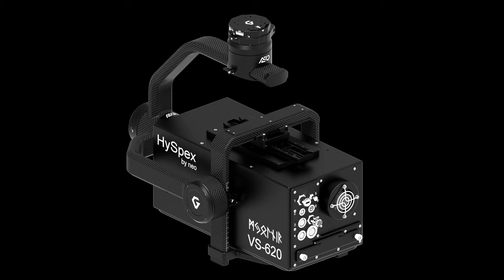Some of the payloads supported by AEVO include custom camera mounts. Please contact Gremsey at contact@gremsey.com for more information.